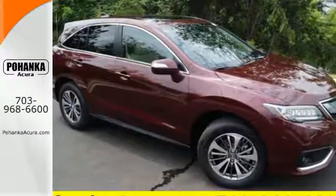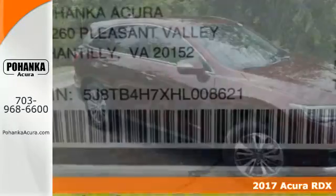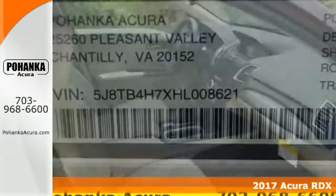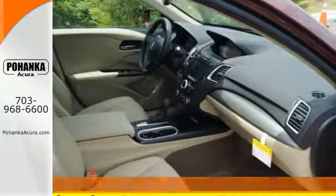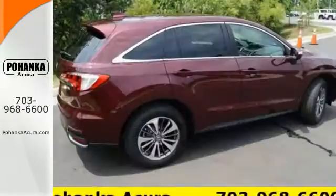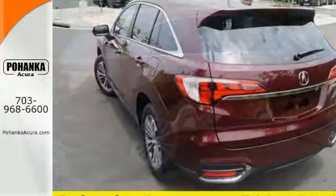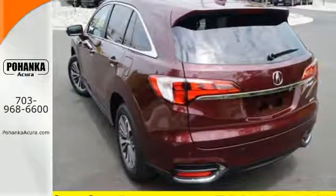Here's a 2017 Acura RDX. This luxury crossover provides everything you need to get through your daily routine. The 3.5 liter iVTEC V6 engine with the 6-speed automatic transmission with sequential sport shift paddle shifters and grade logic control supplies all the muscle.